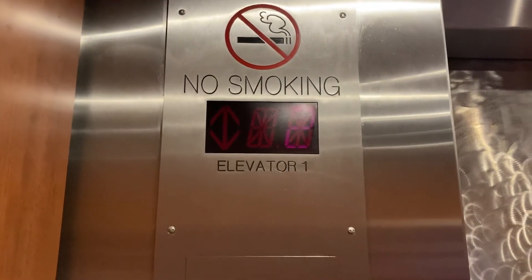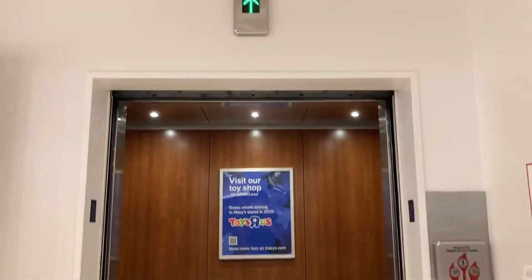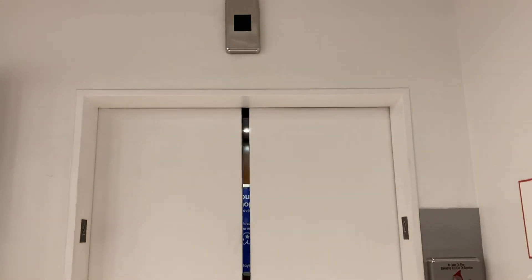There's floor two. All right, let's watch the doors close. All right, that's it.